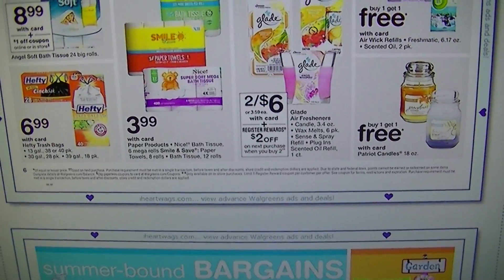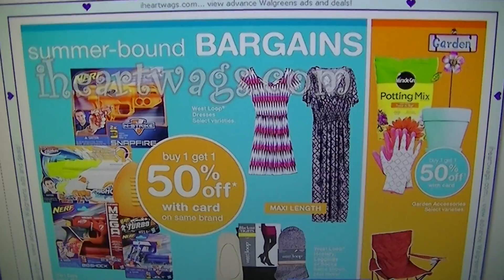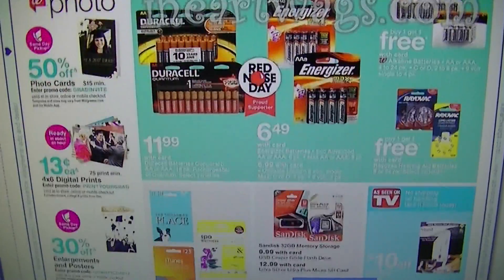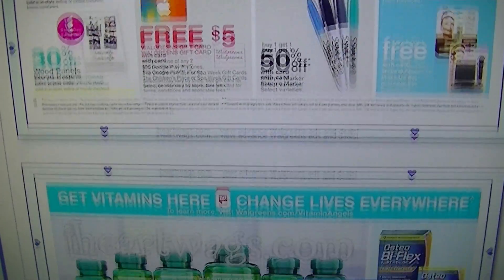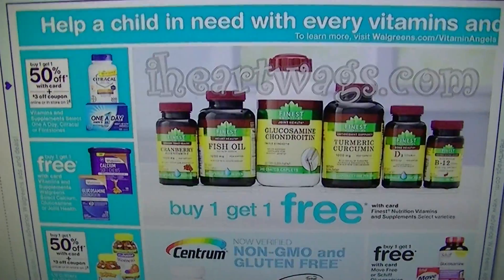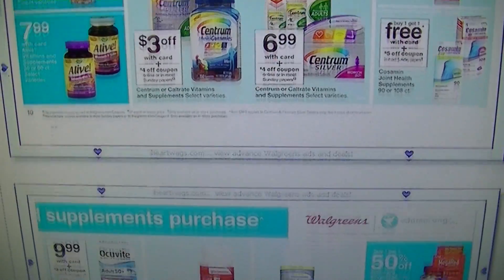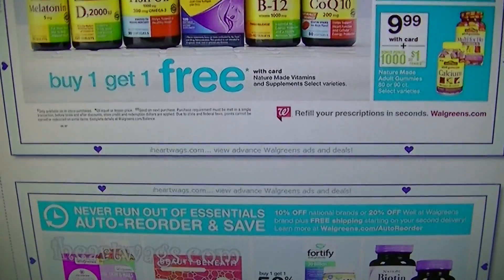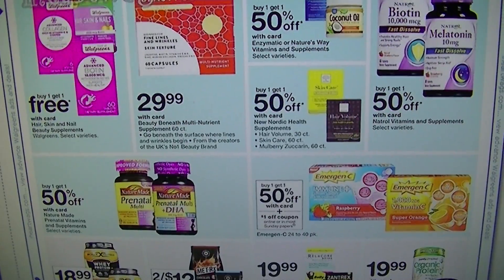$3.99 for all of that stuff — two for $6 plus a $2 register reward when you buy two, so not really a bad deal there if you're needing to stock up. I'm going to scroll through all this because it's always the same stuff, and I didn't see any special deals when I scrolled through earlier.